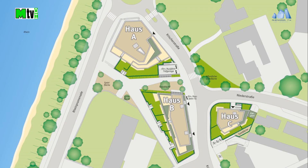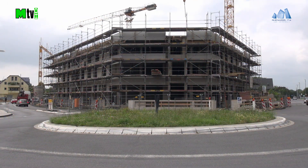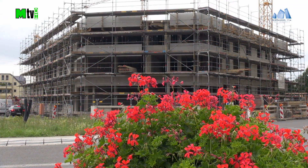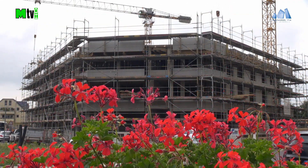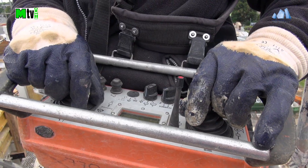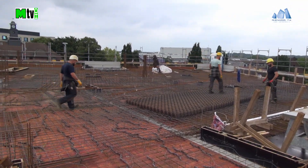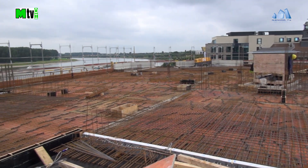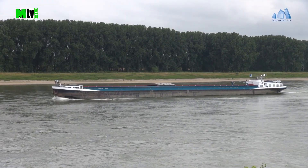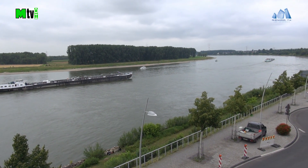Von allen Seiten sieht man nun Haus A. Hier ist die zweite Etage über dem Erdgeschoss bereits fertiggestellt. Die Decke über der zweiten Etage wird zum Verfüllen mit Beton vorbereitet. Zum Vergleich ein Blick von der Promenade auf den Rhein und von der zweiten Etage über dem Erdgeschoss.